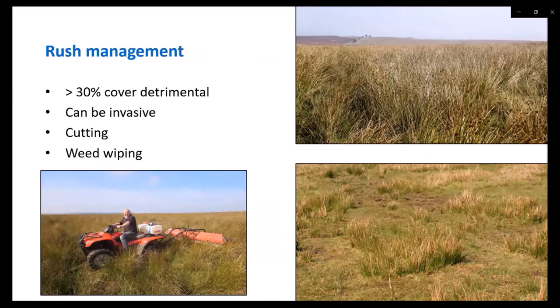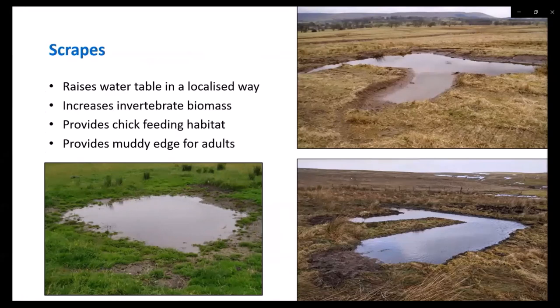Rush management should always be carried out outside of the bird breeding season. Weed wiping is most successful in August or September when the rushes are still growing enough to draw the chemical into their roots. Cutting can be carried out in the autumn or winter whenever ground conditions are suitable. Scrapes are small, shallow pools of water that raise the water table in a localised way. They have very shallow edges so that birds can feed at the muddy edge. Creating them with interesting shapes greatly increases the amount of edge and therefore the amount of feeding habitat compared to a round scrape. Hoof prints from cattle create small features that are good for chicks to hide and shelter.